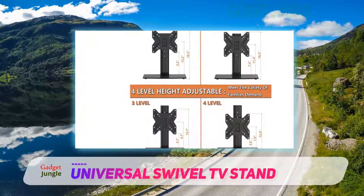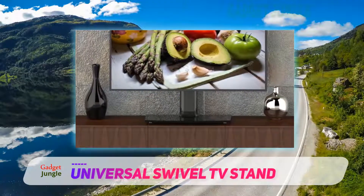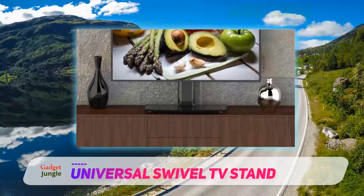Moreover, they are affordable, offer good compatibility, and all together are one of the best gaming TV stands you can find.